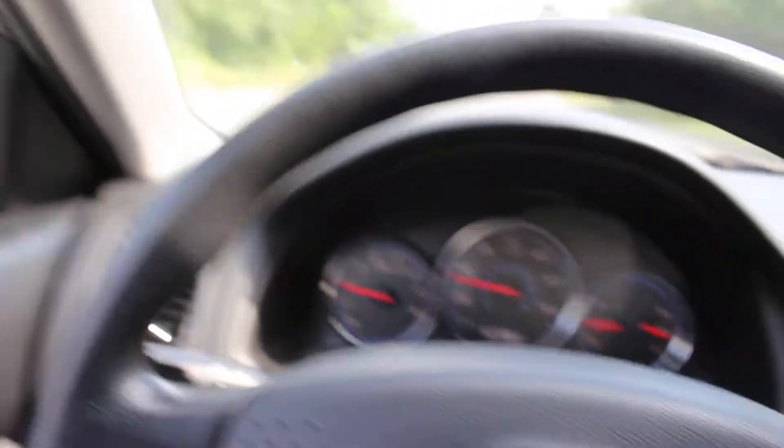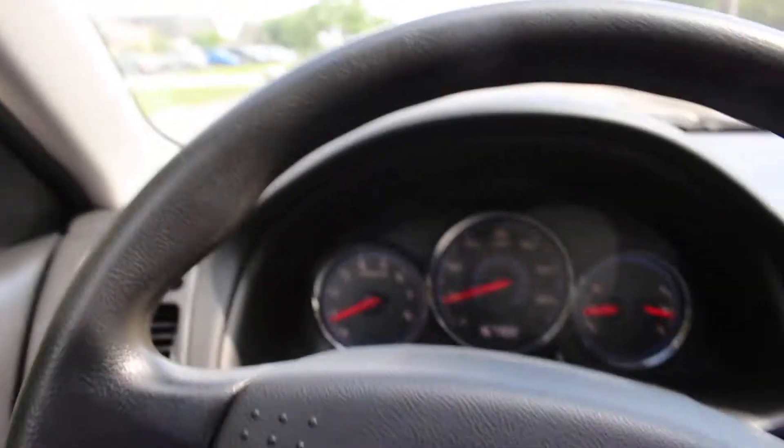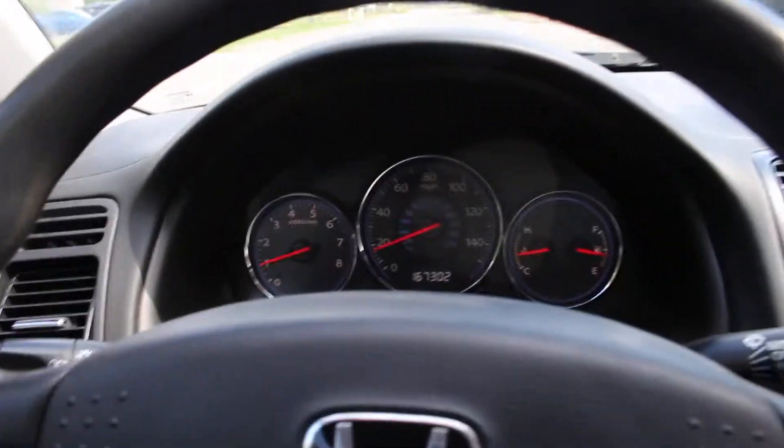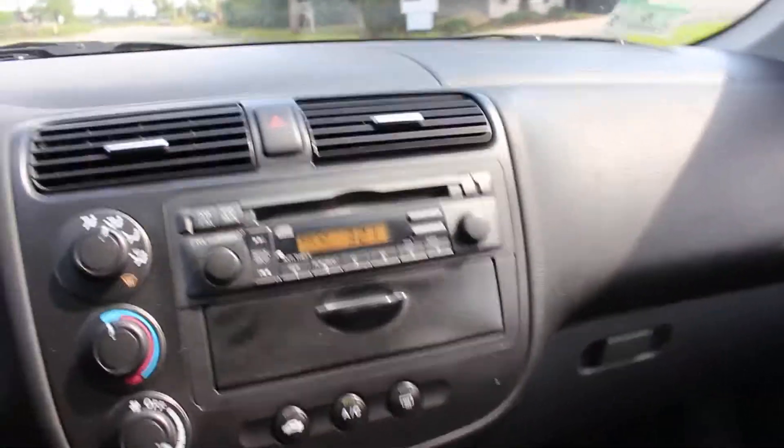It really drives phenomenally for a 2004 with 167,000 miles, but that's what you'd expect from a Honda. It does have that Honda reliability and ease of maintenance.